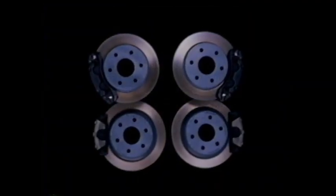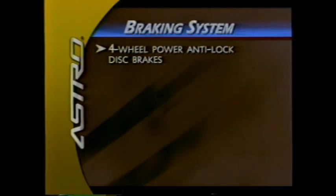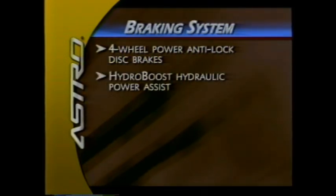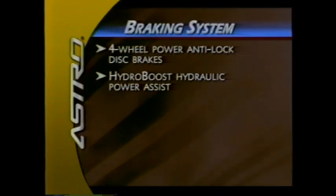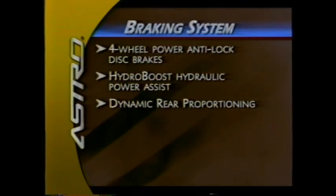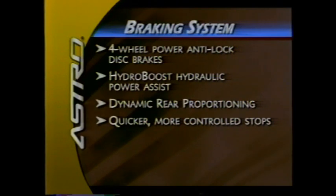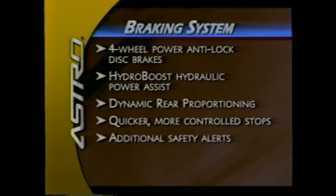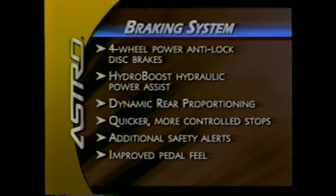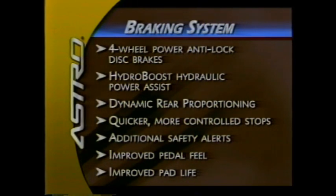Also new for 2003 is an enhanced braking system with four-wheel power anti-lock disc brakes. The system features the highly responsive HydroBoost hydraulic power assist and dynamic rear proportioning. The new brake system meets the new Federal Motor Vehicle Safety Standard, providing quicker, more controlled stops and additional safety alerts. Drivers will also appreciate the improved feel of the brakes, including reduced pedal effort and travel.